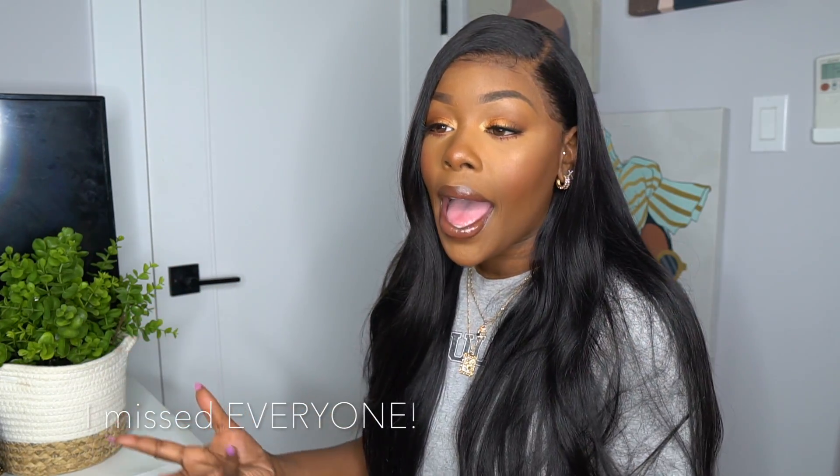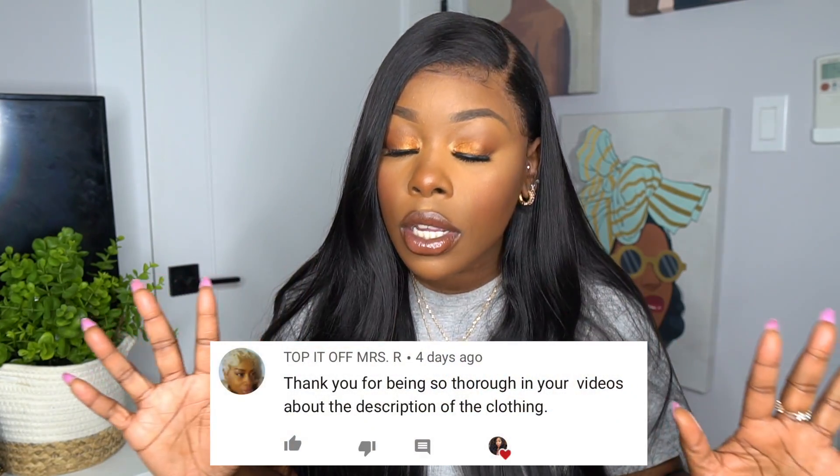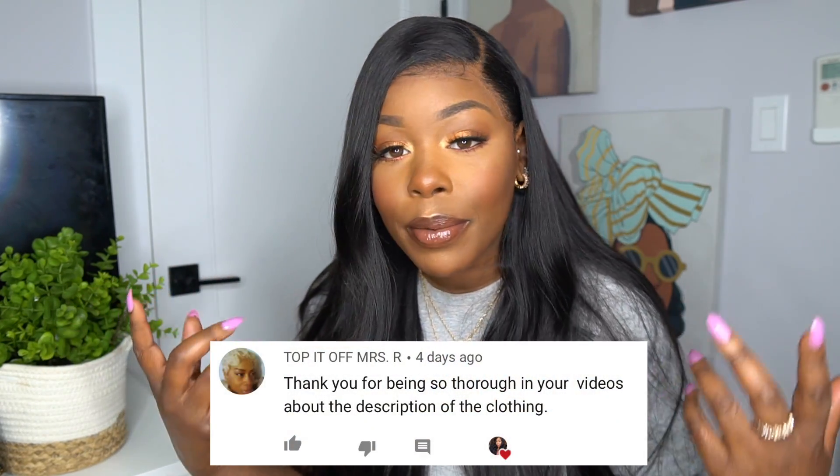I'm back today with another curvy slash thick girl try-on haul video. It feels like it's been a minute since I recorded, but I'm back and I'm in my new apartment. It might be a little bit loud outside because they're still fixing my building — I think they're throwing some boxes out in a truck — so let's just act like we don't hear anything in the background.